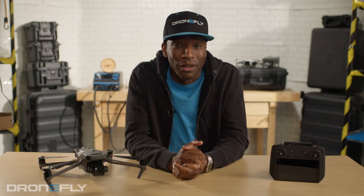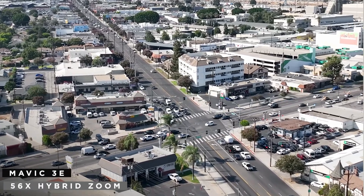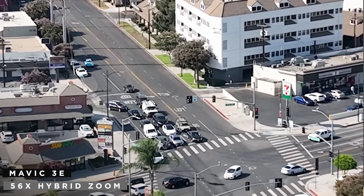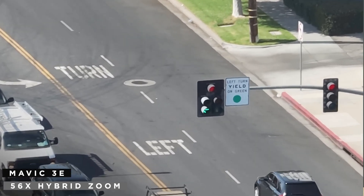And finally, number five, a huge zoom. The Mavic 3 Series has a 56 times hybrid zoom lens, which uses a seamless combination from its multiple sensors and lenses, along with some digital help from the image sensor to create a truly epic zoom. Just look at this — it just keeps going and going and going.